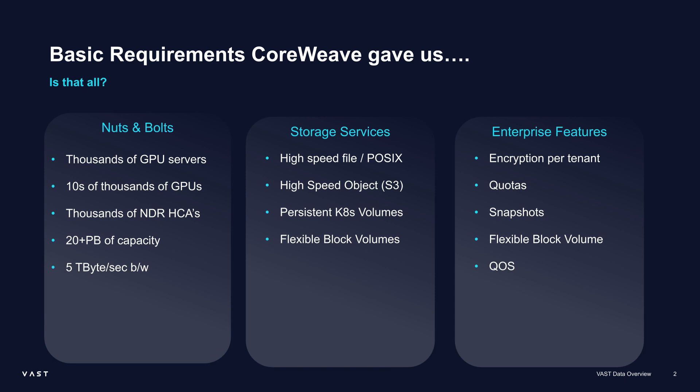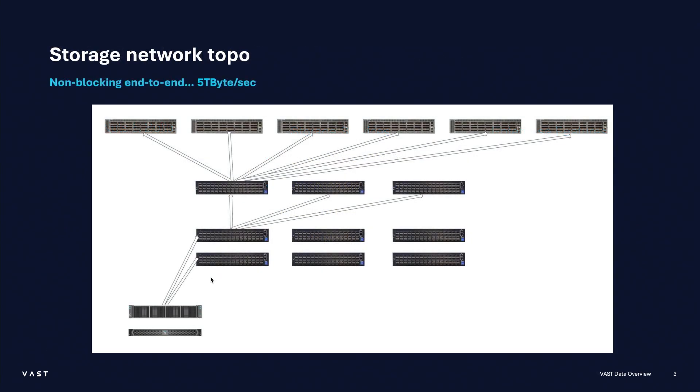I'm not going to tell you how we did all of these things — we can have a Q&A for that. But the first thing you have to think about is networking. This is just the storage networking fabric. There are many racks and leaves here. This is all non-blocking end-to-end to get to five terabytes a second. The switches at the top uplink into the rest of the fabric, and then you have tens of thousands of servers on the other side that all have to hit the storage system.